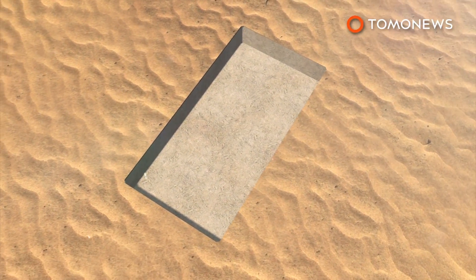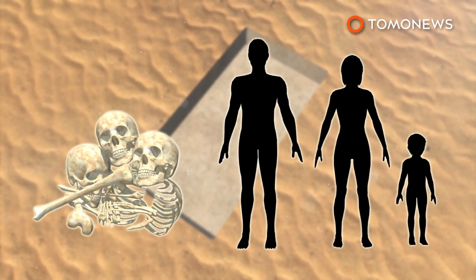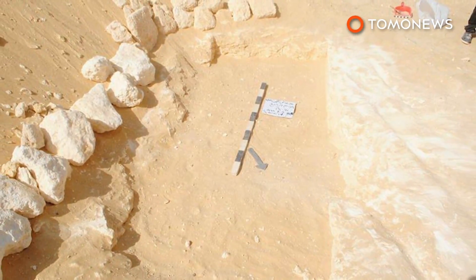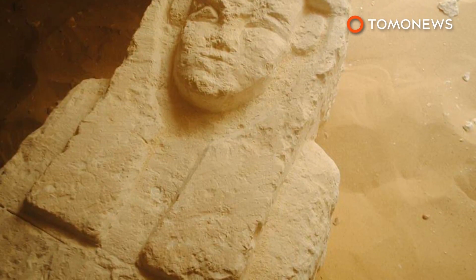Bones from the other two tombs identified men, women and children of different ages, suggesting the site was a large city cemetery. Egypt's Ministry of Antiquities announced the discovery on their Facebook page, calling it very important and saying work is underway to reveal more secrets.